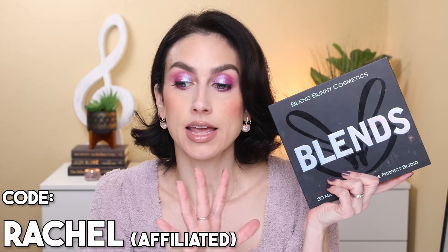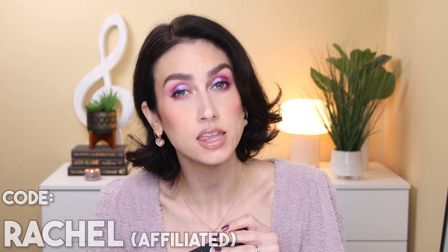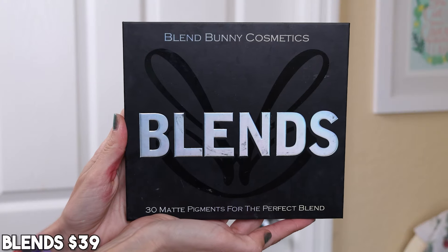Next up we have one of my most favorite brands, Blend Bunny. I actually did a Blend Bunny palette ranking a while back — spoiler alert, this came in at number one. It is definitely in my top five palettes overall. The palette I'm keeping is the Blends palette — the ultimate matte rainbow palette in my opinion. I love Blend Bunny's matte formula. Their shimmers aren't my favorite shimmer formula, but their mattes are just perfect — perfect pigmentation, perfect blendability, just so good.